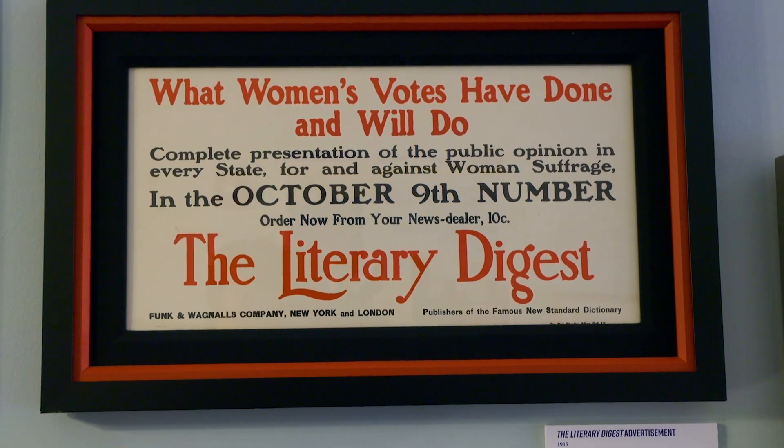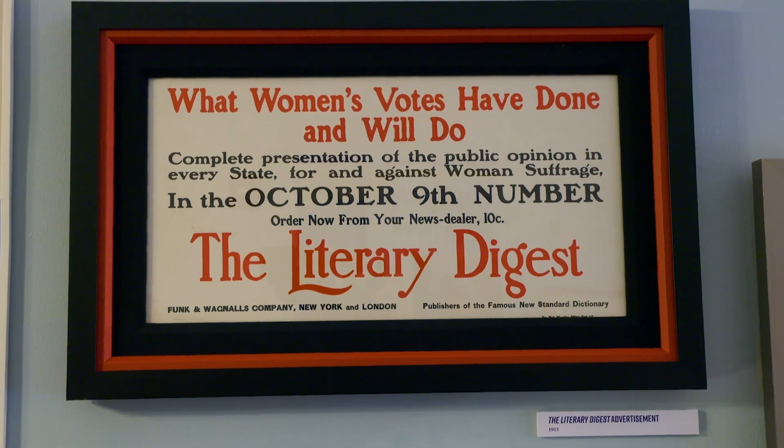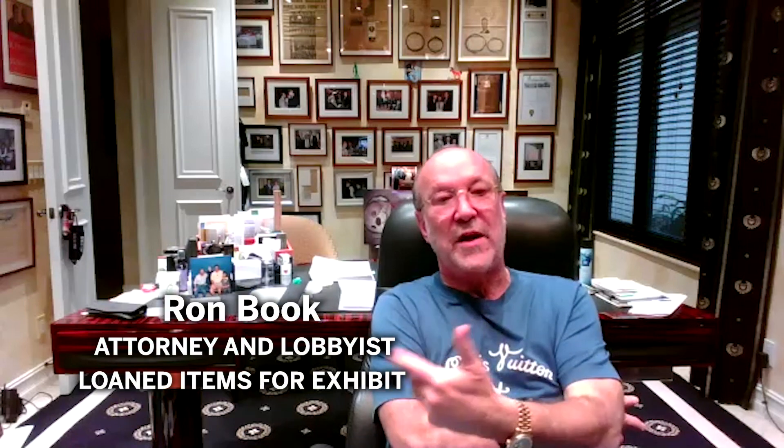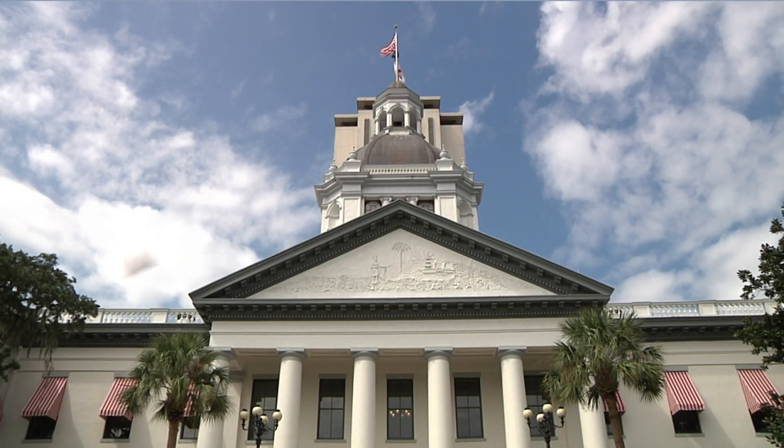A lot of dialogue had started about the centennial. I told them that I had this collection, Lauren had this collection, and we thought we wanted to try to share it — what could we do to share some of the history with other Floridians and people who come to visit our historic capitol?